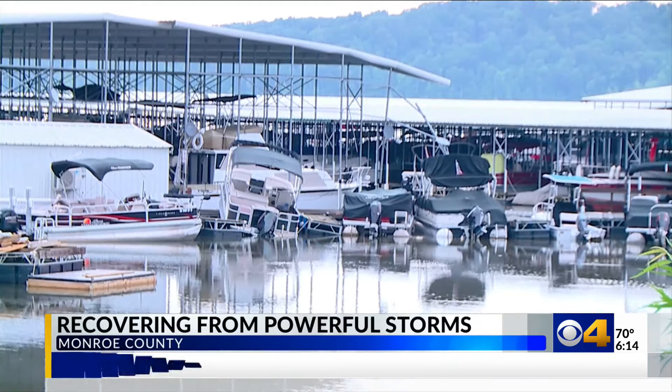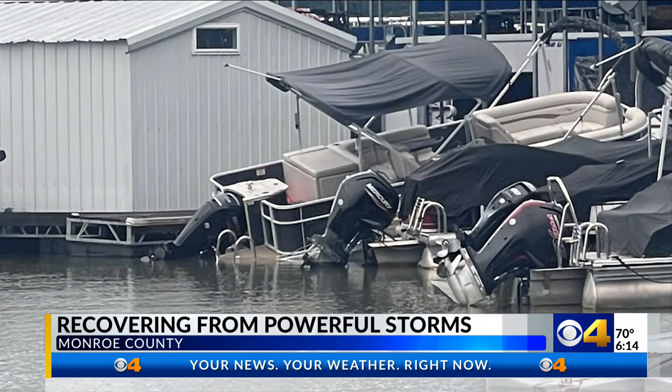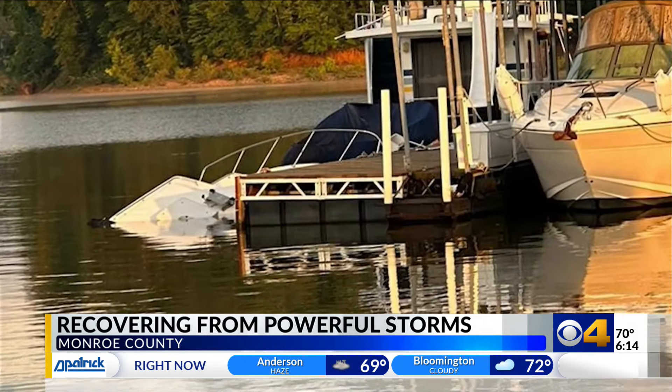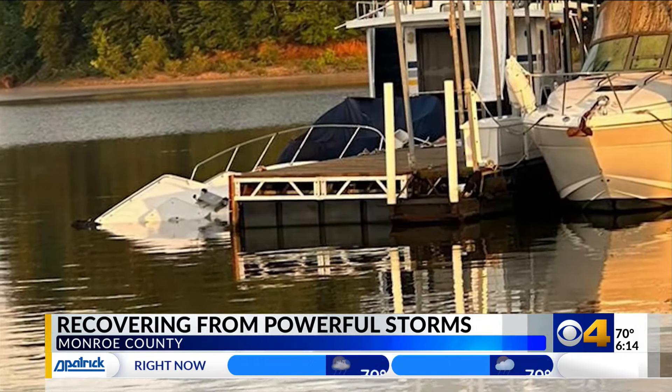At the Two Herons Marina on Lake Monroe, pontoon boats are squished and stacked on one another. One of the docks came loose in the storm, and at least one boat was sunk, with a busy Fourth of July weekend just around the corner. To get all the damage and get everything back in place is probably going to take months.